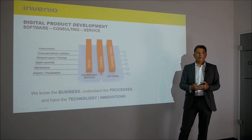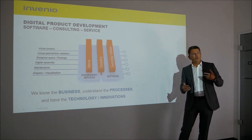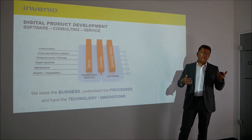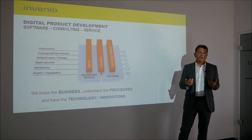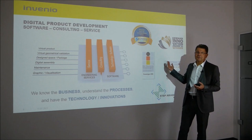We have been working for many years combining the world of engineering with the world of IT, and in recent years we have received numerous awards for this.